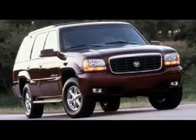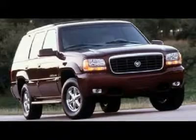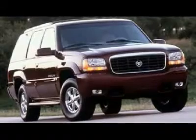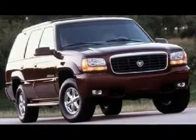Our '99 Escalade is a great choice if you are shopping for a full-sized SUV. The standard feature list includes every convenience Cadillac offers, from electrically heated seats to electrochromic side and rearview mirrors that automatically adjust for day or night use.